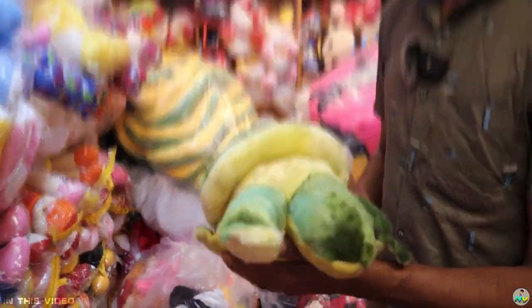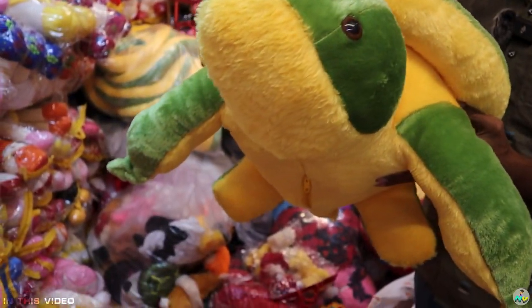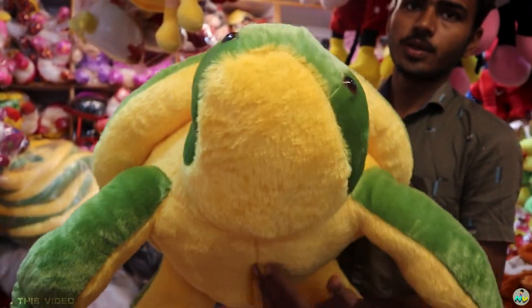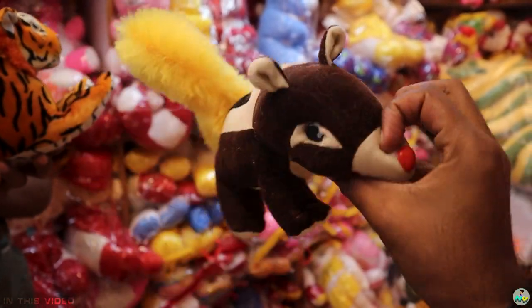50 rupees. There is a total of 50 rupees. Oh my god! How many feet are you? Six feet, eight feet. Is it a hard symbol? Super! How many price? 75. Is it quality? Super!